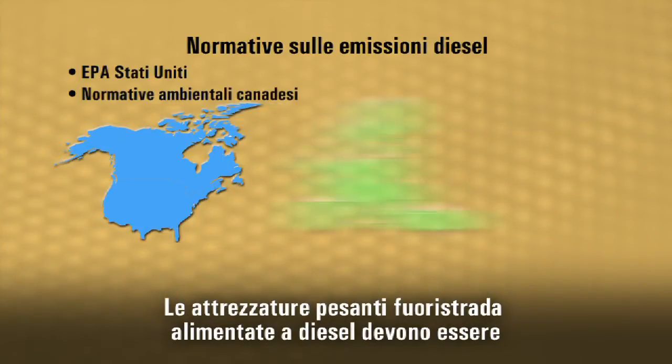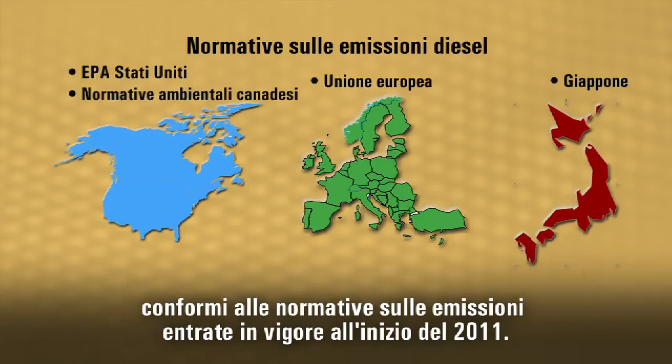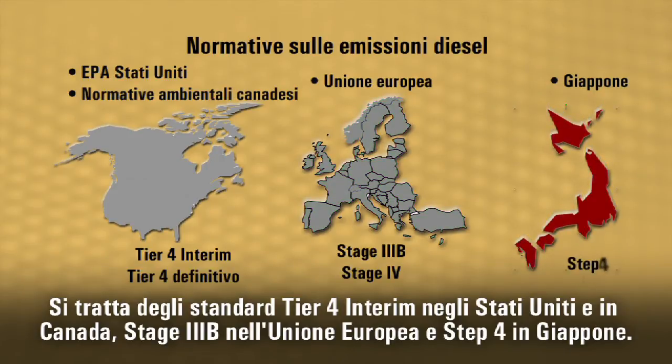Non-road diesel-powered heavy equipment must meet new emissions regulations being phased in beginning in 2011. These regulations are referred to as Tier 4 Interim in the U.S. and Canada, Stage 3B in the European Union, and Step 4 in Japan.